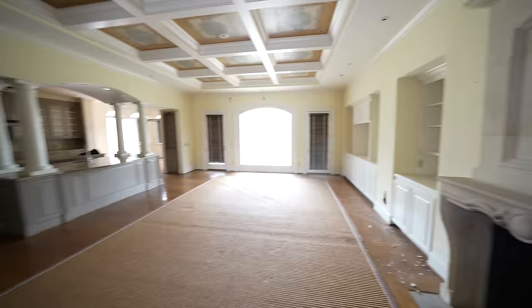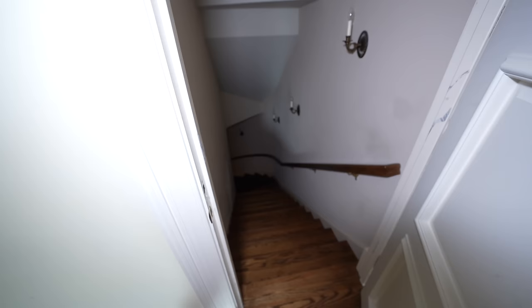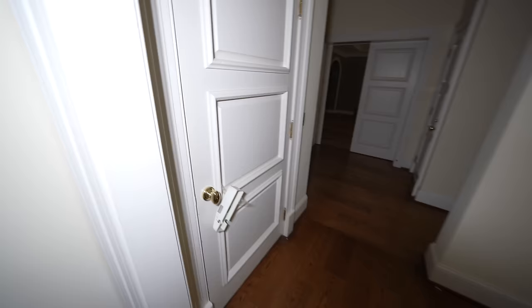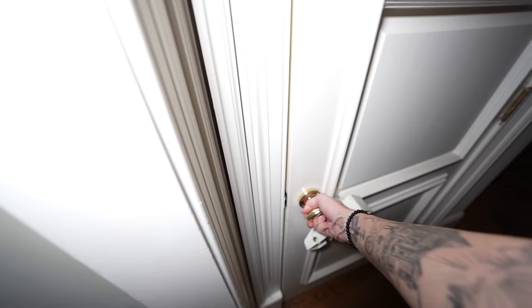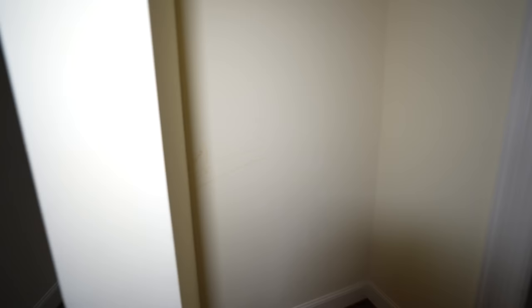The stone fireplace is incredible. I love the little arches even in the kitchen — it's just the little details that matter on houses like this. A door leads down to the basement, which we'll check out in a little bit. But first going this way — just as I suspected, there is an elevator in this house! You can see the button for it — it doesn't work, but having an elevator in a house is super cool.